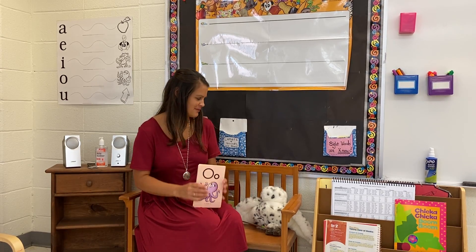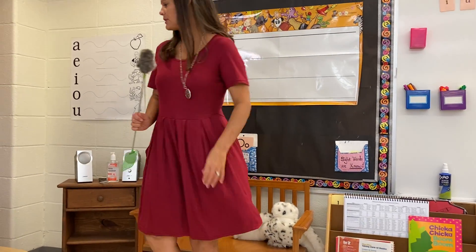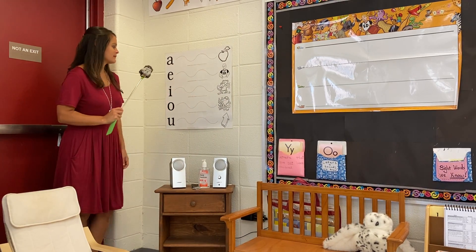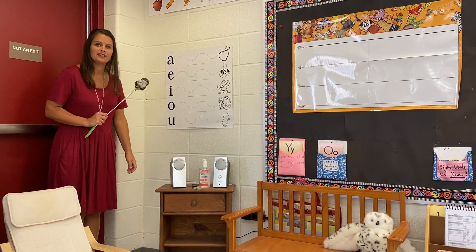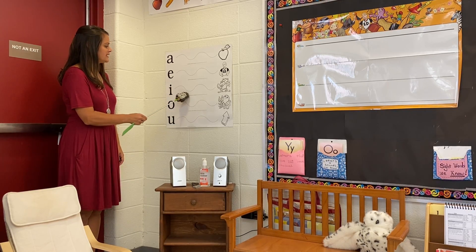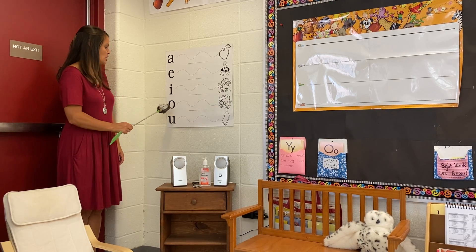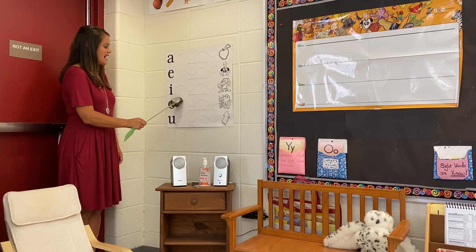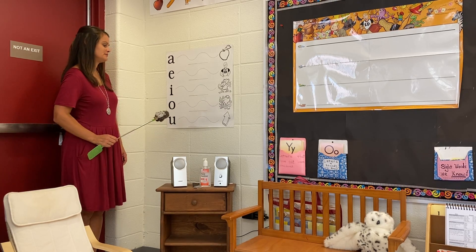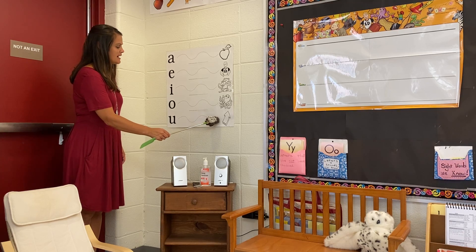We're getting faster at those, aren't we? Good job. All right, now we're going to do our vowel chart for I, O, and U. Here we go. I, i, itch, ih. O, octopus, ah. U, uh, uh.